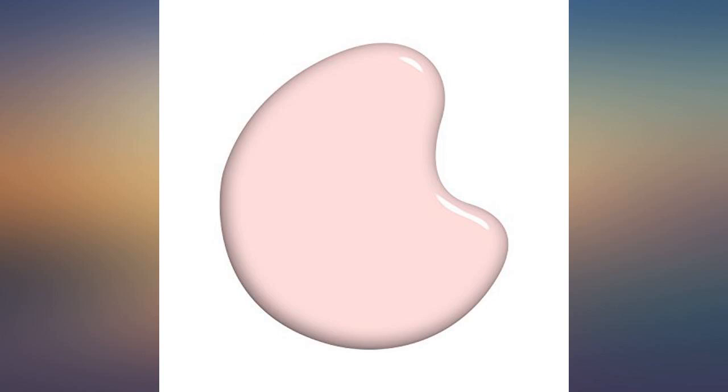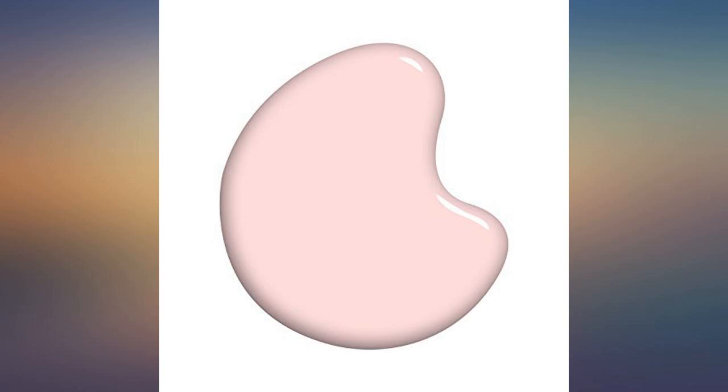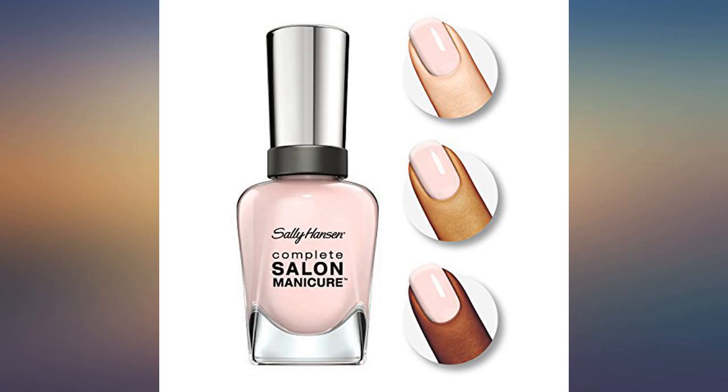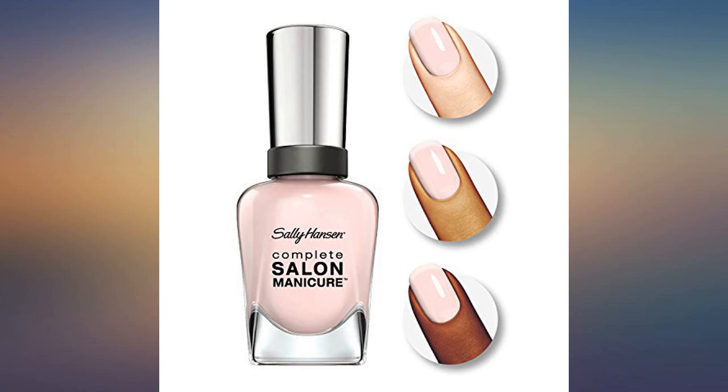Sally Hansen quality and beautiful color — like the inside of a seashell, subtle but pearly pink. I bring it with me to the nail salon. I really like this light, almost translucent pink. It works great with French manicures. This is the perfect easy everyday nail polish, and when it chips it's not obvious at all because it's slightly transparent.